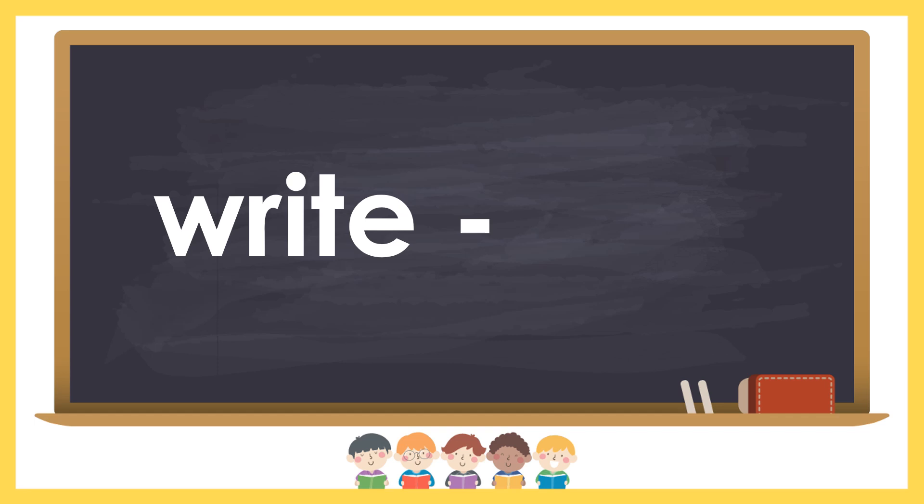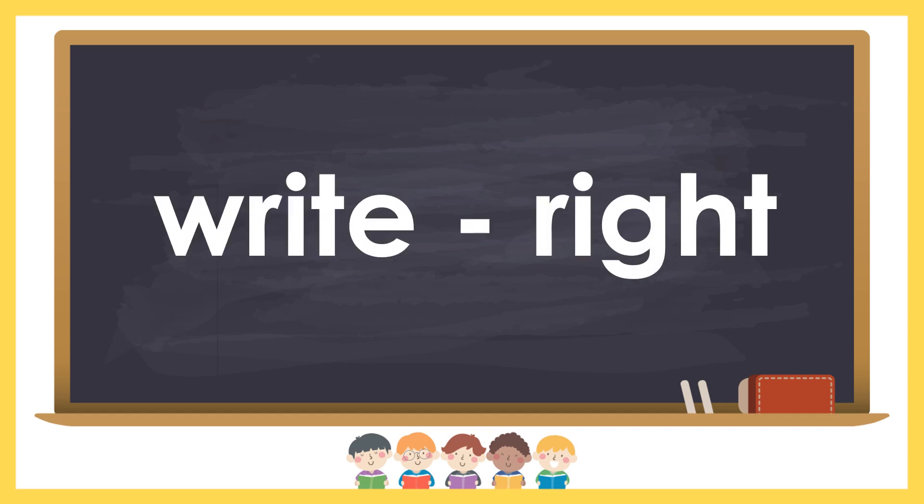Write and right. Write means to put words on paper, like when you write a letter to your friend. Right means true or correct.